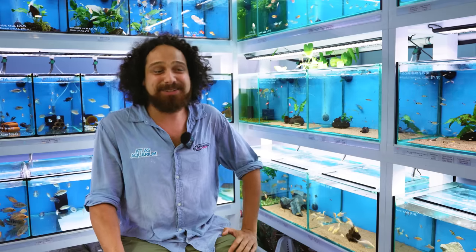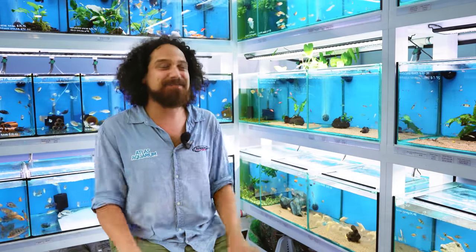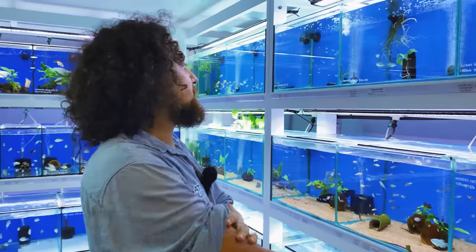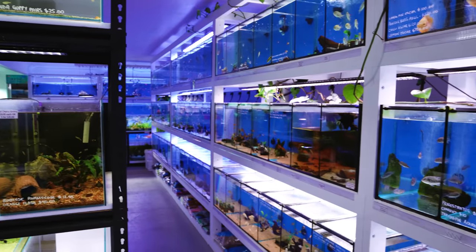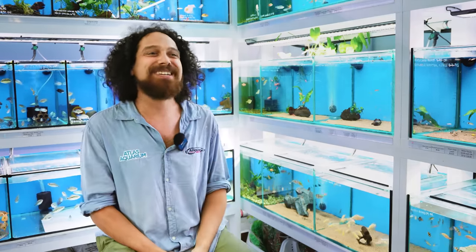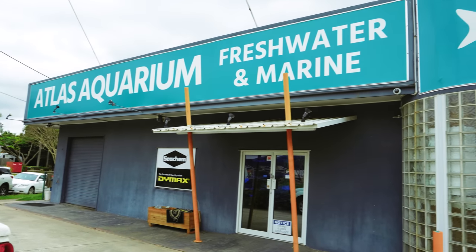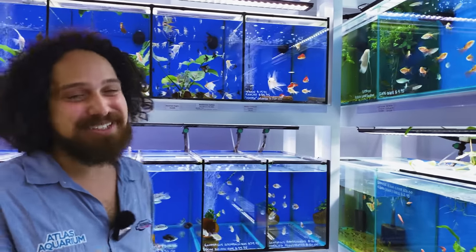I've been keeping fish since I was about three years old. My first fish tank was a little guppy tank that my parents got me. I saw the guppies breed and that was me hooked. I started my own little business, first just on Gumtree selling fish. After about three or four years I found I had expanded as much as I could from home. I was working here at Atlas and Sebastian, the previous owner, offered me to buy it for a good price. So I said yes and the rest is history.